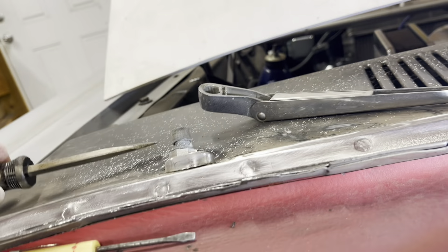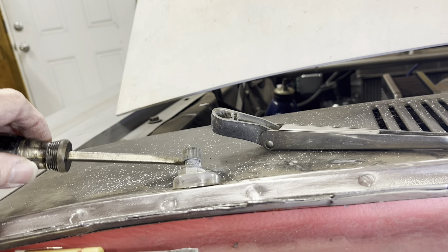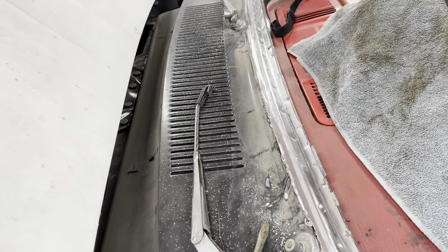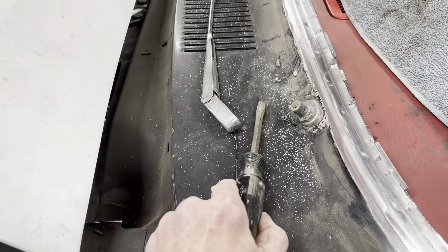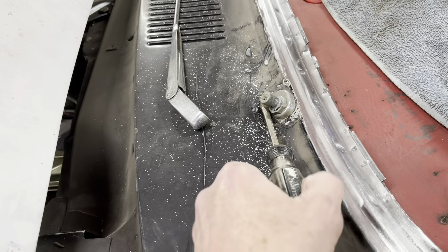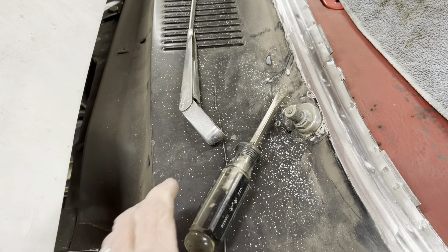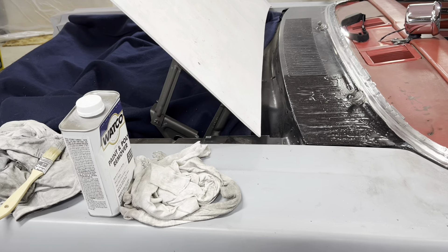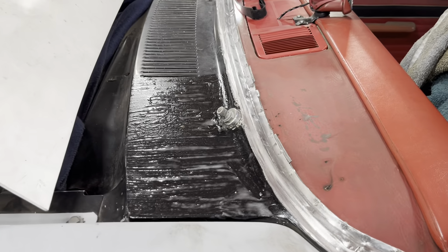There we go, popped right off. That's another good reason why you don't want your car to be too nice — you can't get leverage on something right on the paint. You would never want to take a screwdriver or any large piece of metal and use it as a prying device on a car with a nice paint job. On this car as it is now, I don't really care.